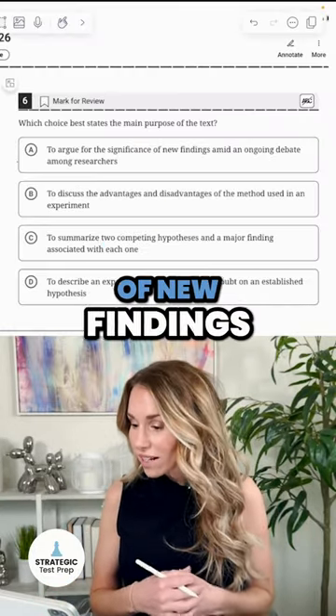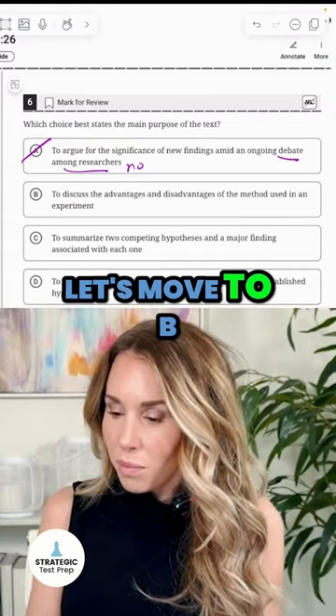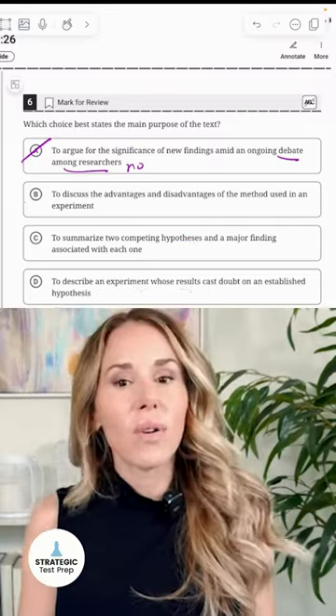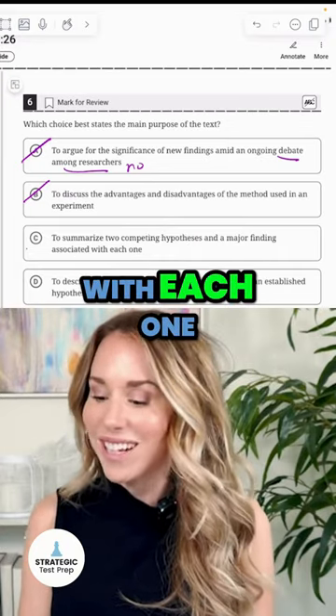Answer choice A: to argue for the significance of new findings — no, they didn't talk about a debate among researchers. Moving to B: to discuss the advantages and disadvantages of the method used in an experiment — no, we are not doing that. Answer choice C: to summarize two competing hypotheses and a major finding associated with each one.